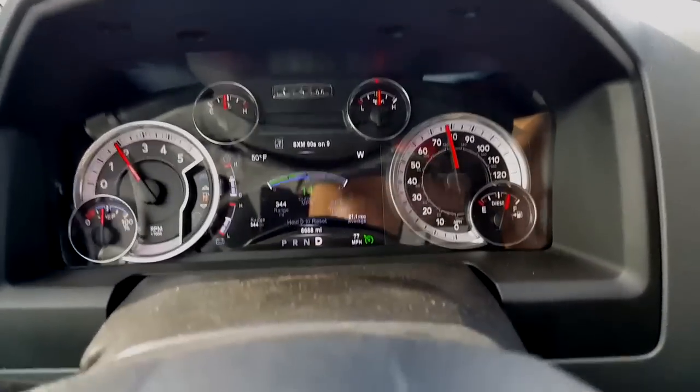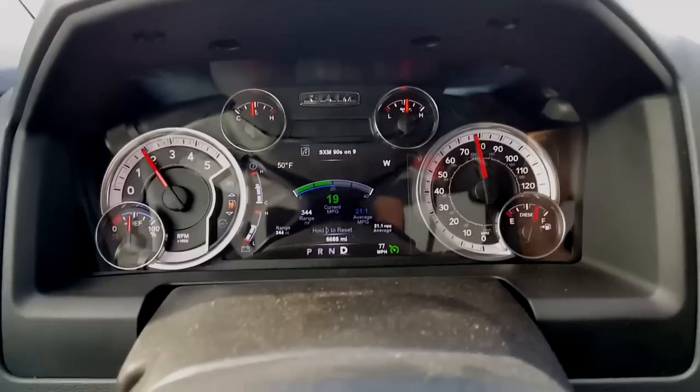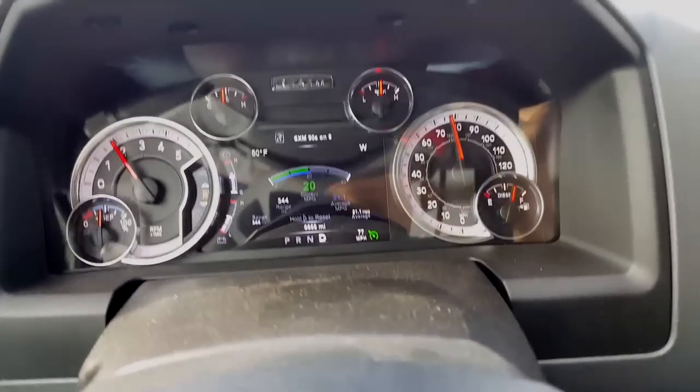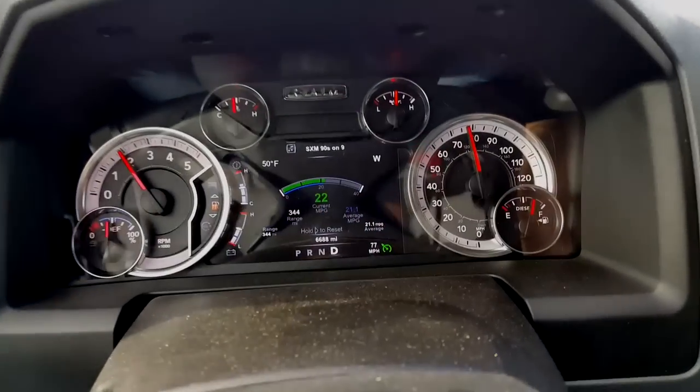The reason I bought this truck is because of that fuel mileage right there. I mean, come on — this is a 4x4 truck, half ton, getting that kind of fuel mileage.